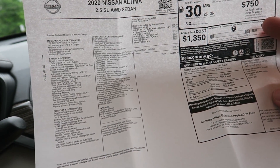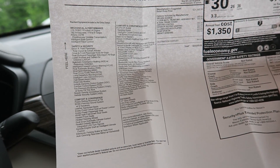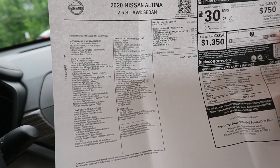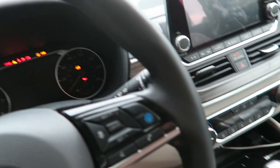The rest of the window sticker is pretty standard. It doesn't have a ton of options — just a couple of lights, floor mats, splash guards, a little rear spoiler, some sensors. But it's a typically optioned 2.5 SL with an MSRP of just under $35,000, so this is towards the upper side of the Nissan Altima's trim levels.